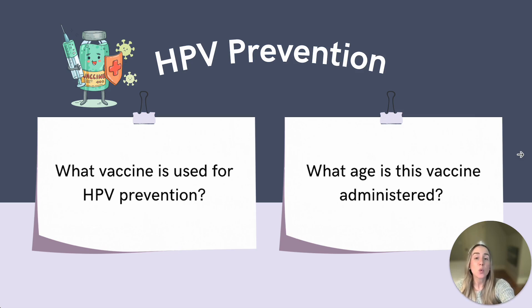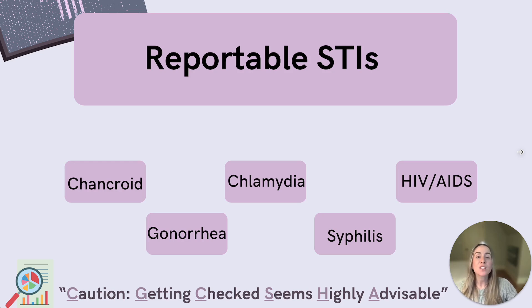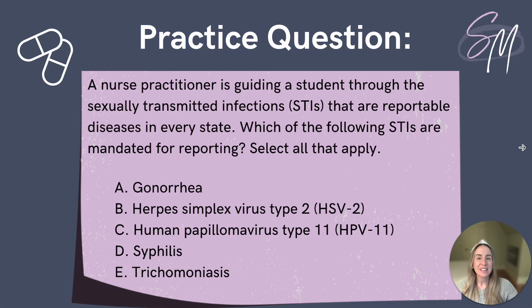Vaccination is recommended through age 26 if individuals were not previously vaccinated. Moving on to another topic that the boards love asking about: reportable STIs. Local laws and regulations regarding the reporting of STIs are determined by each state, so be sure to check yours. Do you remember which STIs are reportable diseases in every state? If you were thinking chancroid, gonorrhea, chlamydia, syphilis, and HIV-AIDS, you would be correct. I like to remember these STIs with the mnemonic 'CAUTION,' as the first letter of these words cleverly represents the STIs that are reportable in every state.